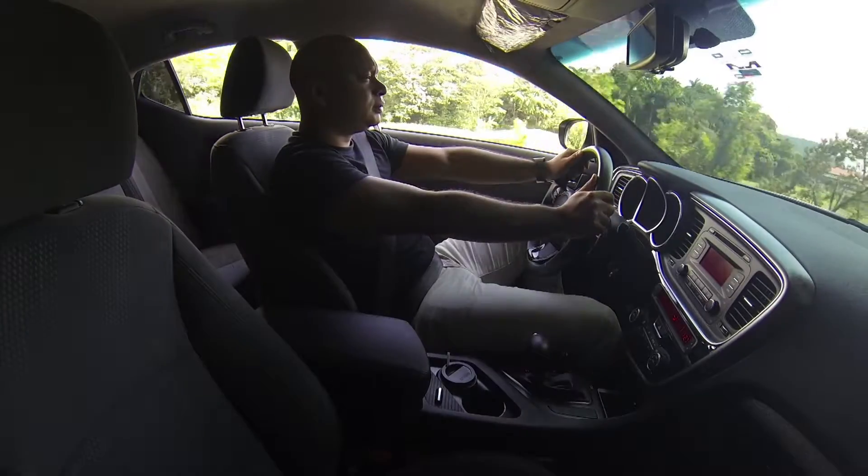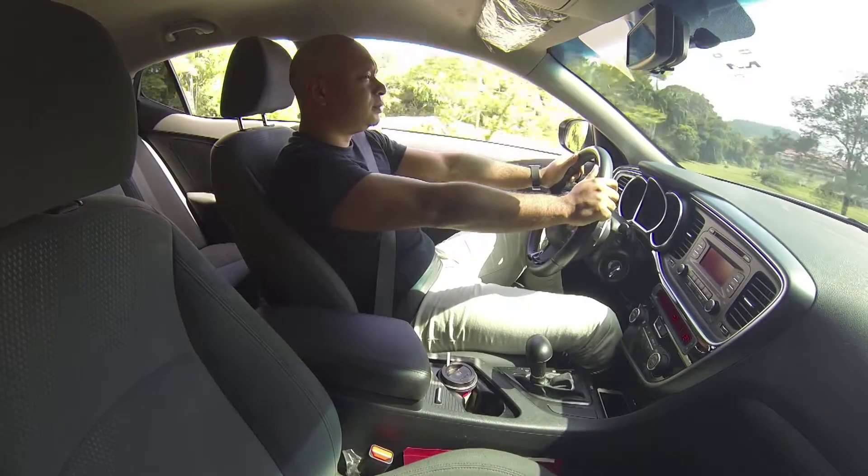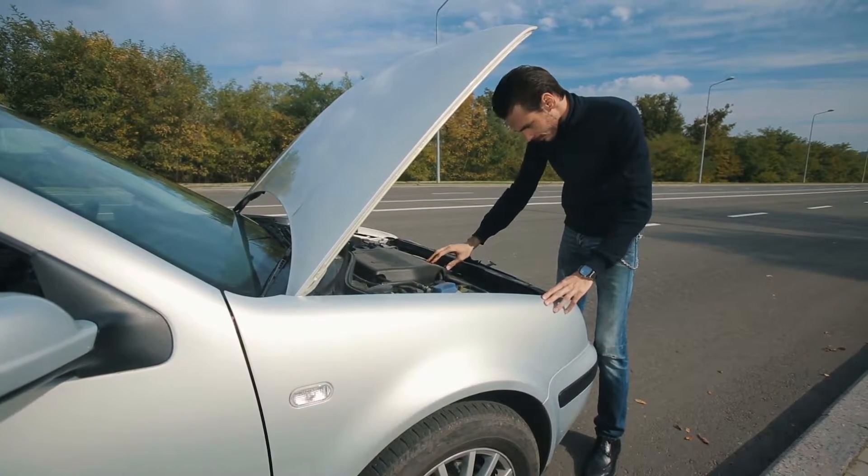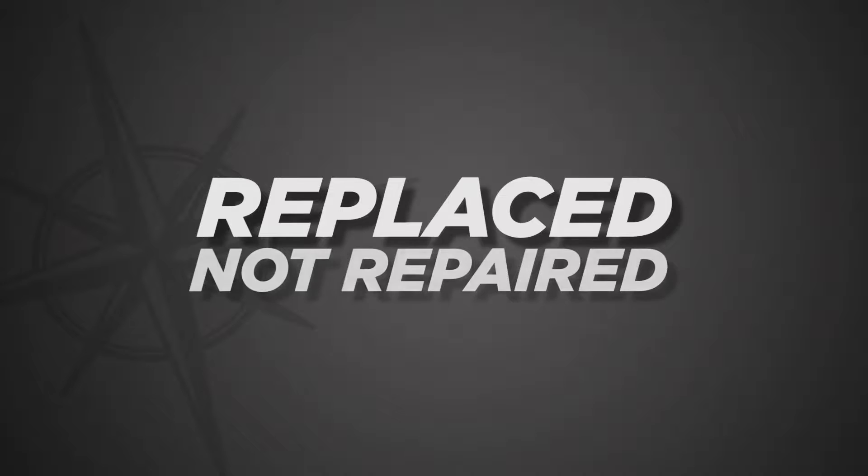Your new vehicle is much more technologically advanced than vehicles of six or seven years ago. If anything breaks down, its sophisticated components are usually replaced, not repaired like in the past.